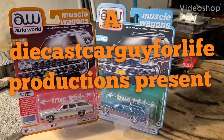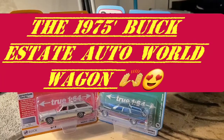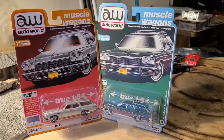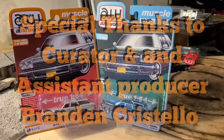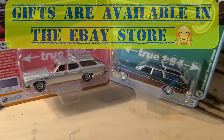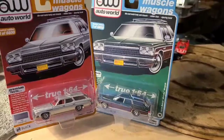Ladies and gentlemen, may I have your attention please? The show starts in 10, 9, 8, 7, 6, 5, 4, 3, 2, 1.